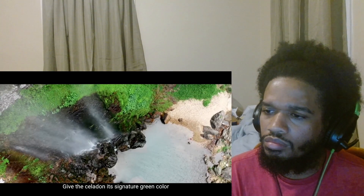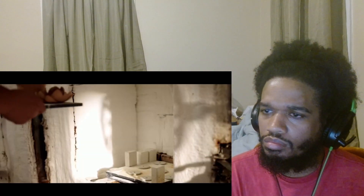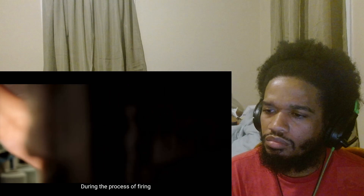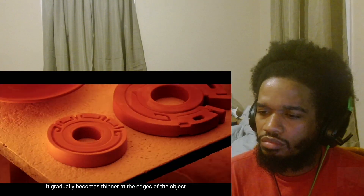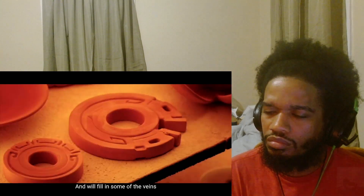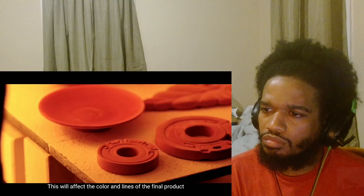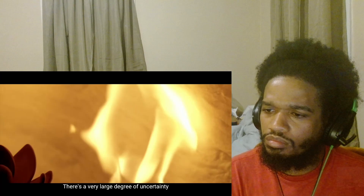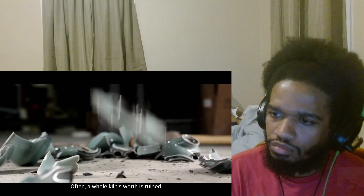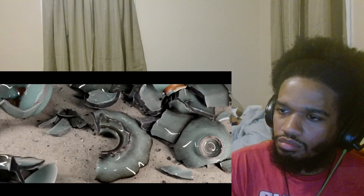龙泉有特别的矿石，可以烧出青色，但能否烧出想要的颜色，全凭运气。在烧制过程当中，釉水一直是流动的，器物的边缘釉会慢慢变薄，纹理也会被釉水填满，成品的釉色也好、纹理也好，都会受到一定影响。不确定性非常大，所以经常整窑整窑烧坏了，坏了之后就只能砸掉。